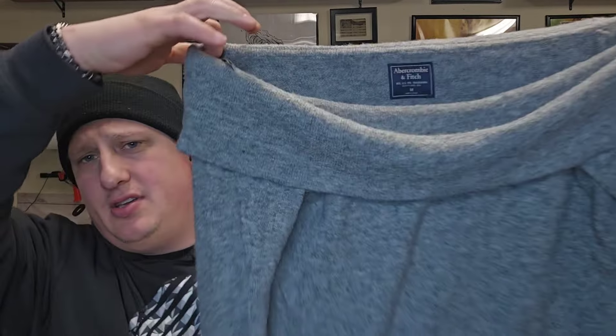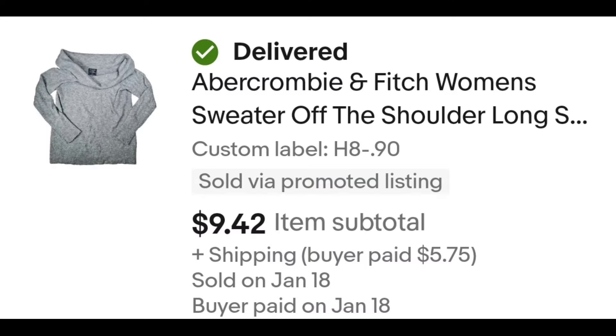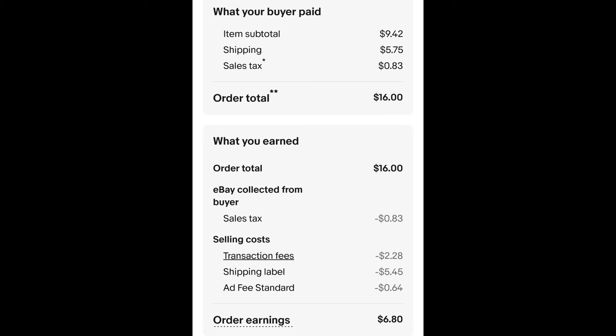This Abercrombie sweatshirt sold. I paid $0.90 for this sweater, and it sold for $9.42 plus shipping. The buyer is all in at $16 even, and after fees and shipping, I get $6.80.